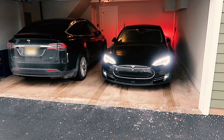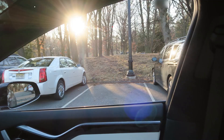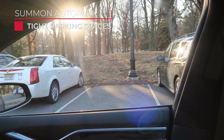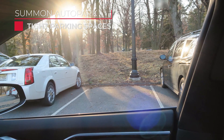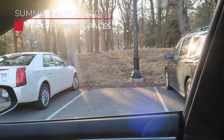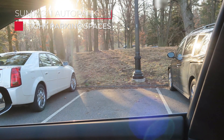Here's a look at some of the best use cases for Summon Auto Park. First: tight parking spaces. Ever been in a crowded parking lot and see one spot open, but you might not fit? Meaning that if you manage to park the car, either you or your passengers wouldn't be able to squeeze out. Well, that's where Summon Auto Park can be used to get your car in while avoiding having to squeeze.